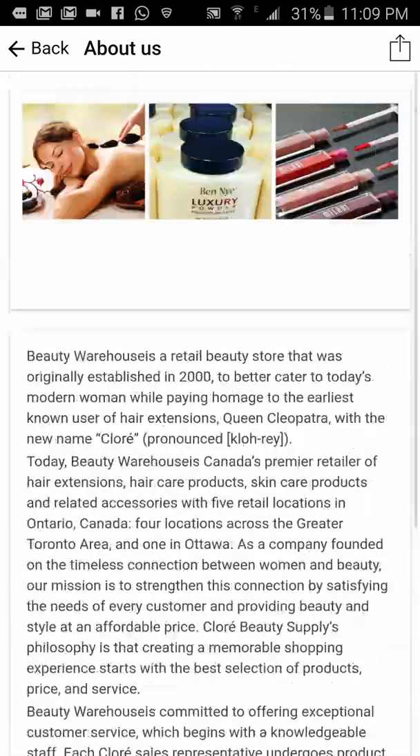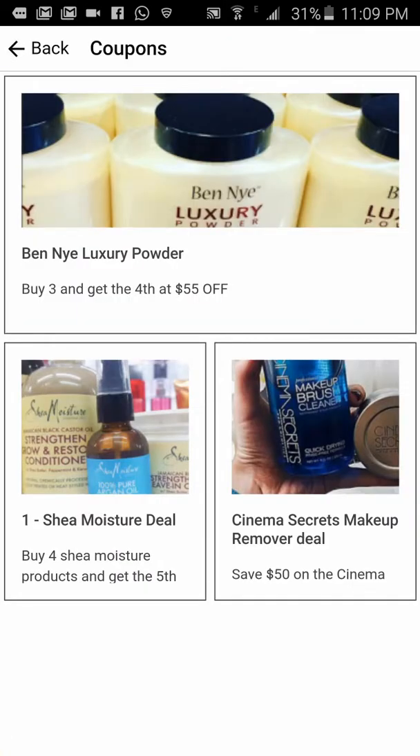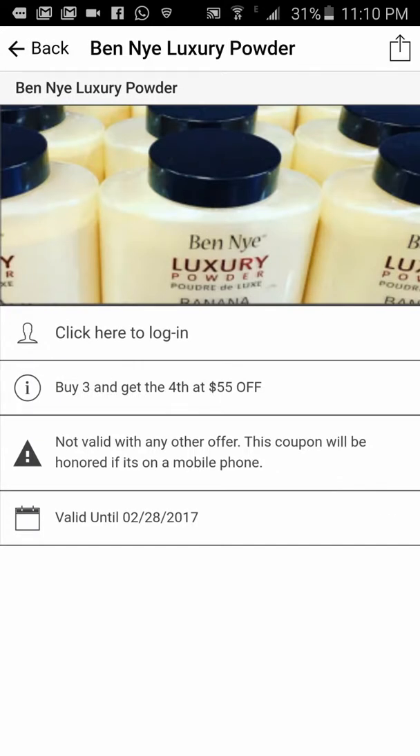You'll have to give me information about Beauty Warehouse so we can put coupons in the app. These are actual coupons that people can use. I did a demo here — 'Ben Nye Luxury Portal: buy three and get the fourth at fifty-five dollars off.' You tap the picture or the word, and it says you need to log in before you can use the coupon.